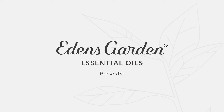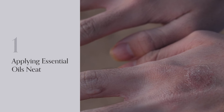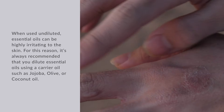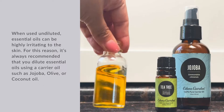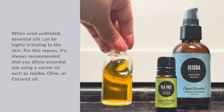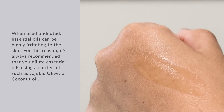Eden's Garden Essential Oils presents Top 10 Essential Oil Mistakes. Number 1: Applying Essential Oils Neat. When used undiluted, essential oils can be highly irritating to the skin. For this reason, it's always recommended that you dilute essential oils using a carrier oil such as jojoba, olive, or coconut oil.